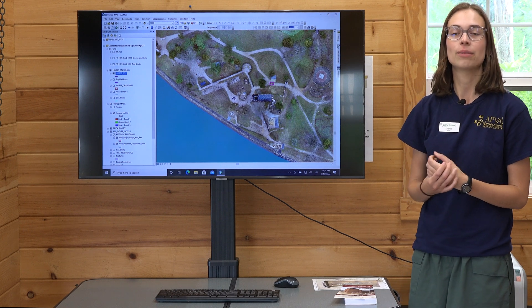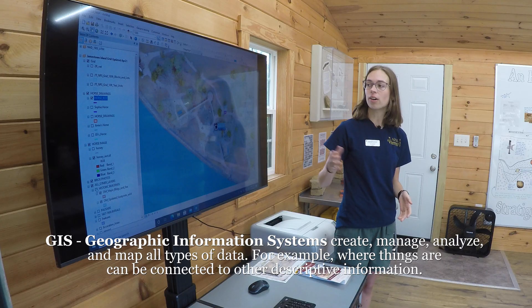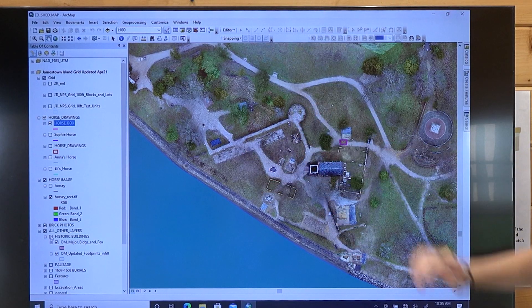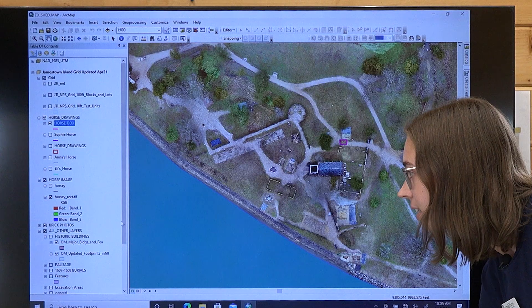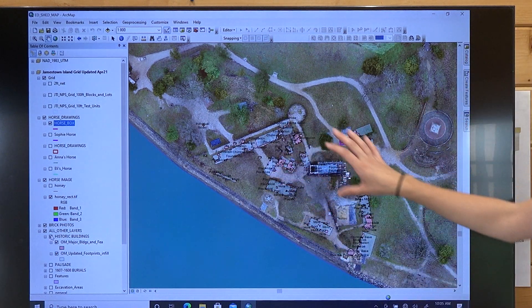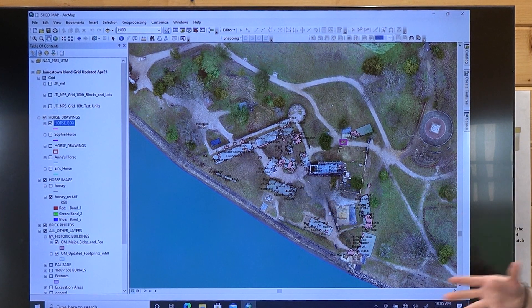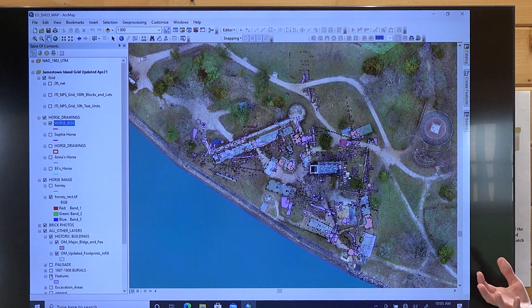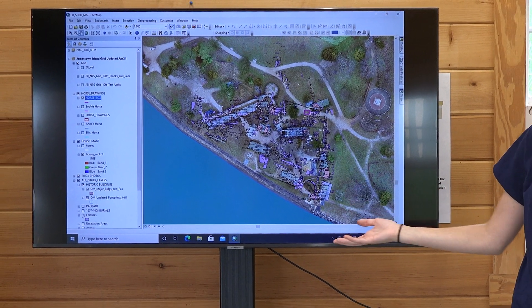My name is Cecilia and I am a rising junior at the College of William and Mary, and I will be explaining our GIS activity here at the Ed Shed. We start out with a map of Jamestown Fort from above, where you can see the palisade area. This mapping is used by our archaeologists to get a wider view of what they've found here at Jamestown — finding and mapping things like historic buildings, tracing post holes to figure out the outline of structures, and mapping all sorts of other features including a lot of burials, which are really concentrated around the church but found throughout the fort.